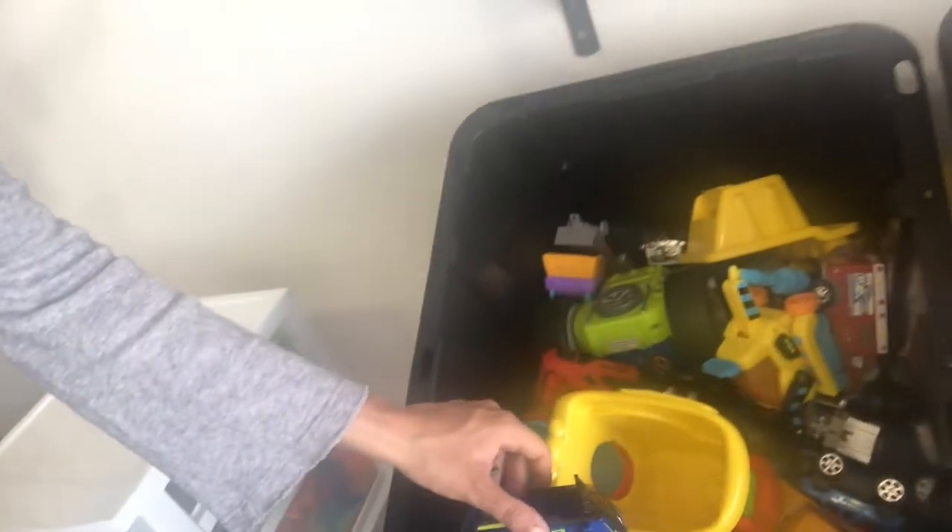Tom built these shelves and in here we have all of these cars, and then smaller cars, dinosaurs, and sand toys. These are just like characters, blocks, balls, dress up, and books.